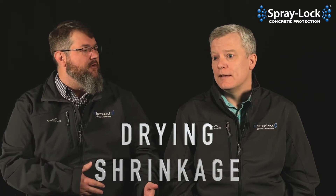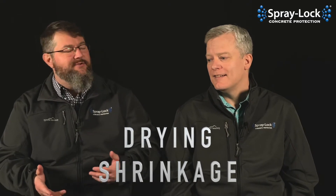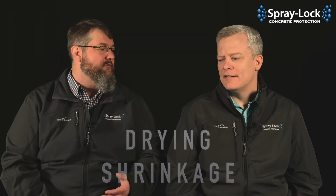Today, Brent, let's talk about drying shrinkage — what that does. I know we've had a video on plastic shrinkage, so the next iteration would obviously go to the next type, which is drying shrinkage and what that does. You mean like laundry? Yes, of course, like laundry.